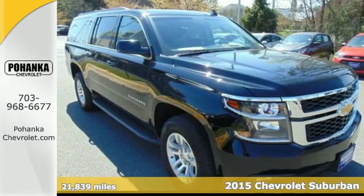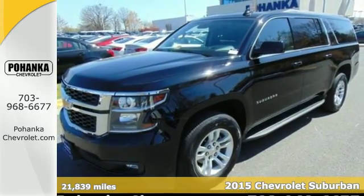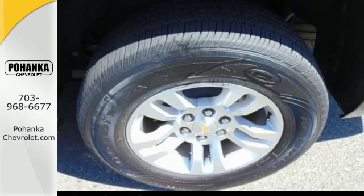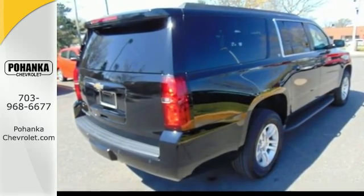It's a 2015 Chevrolet Suburban. This spacious SUV has a long-standing tradition of comfort and capability. It doesn't compromise with features like a V8 engine, rain sensing wipers, keyless entry, and climate control.